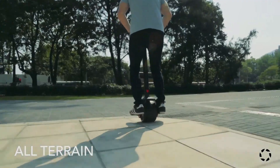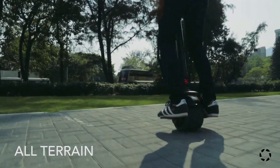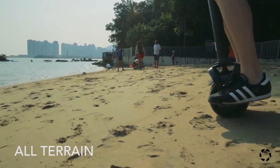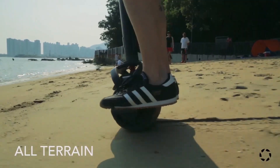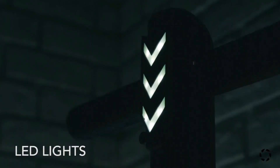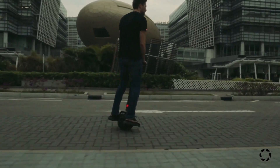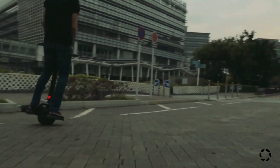Equipped with smart connectivity, LED lighting, and a powerful battery that offers impressive range, the Kiwano K01 is built for urban commuters and adventure seekers alike. Its compact, foldable design makes it highly portable, proving that high-performance personal transportation can also be practical and eco-friendly.